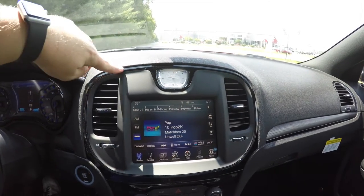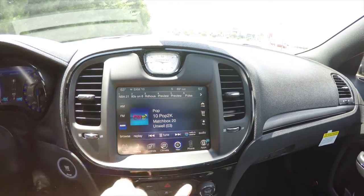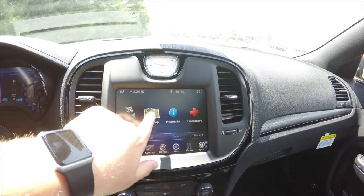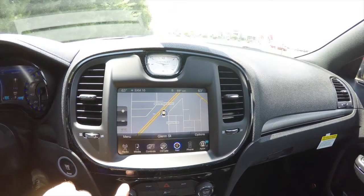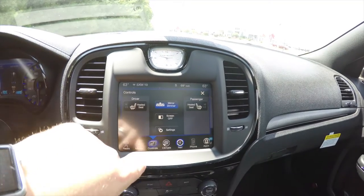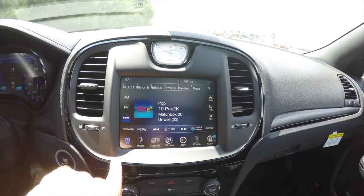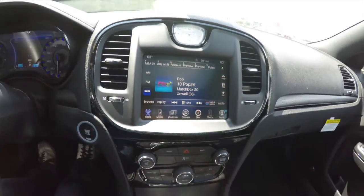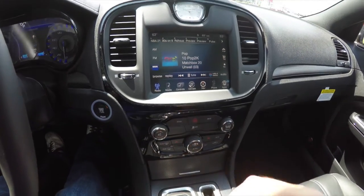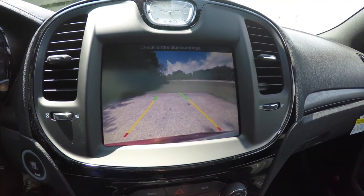Moving down the center stack, the piano black finish continues with an 8.4-inch touchscreen display with Garmin-based navigation. You also have heated seat controls and SiriusXM satellite radio. By placing the vehicle in reverse, the park view backup camera displays with active guidance lines.